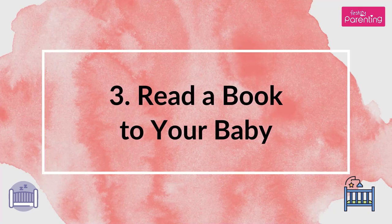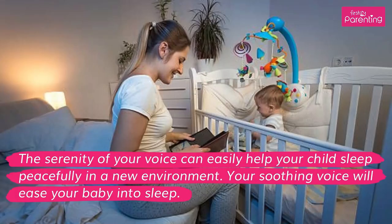Tip 3: Read a book to your baby. The serenity of your voice can easily help your child sleep peacefully in a new environment. Your soothing voice will ease your baby into sleep.